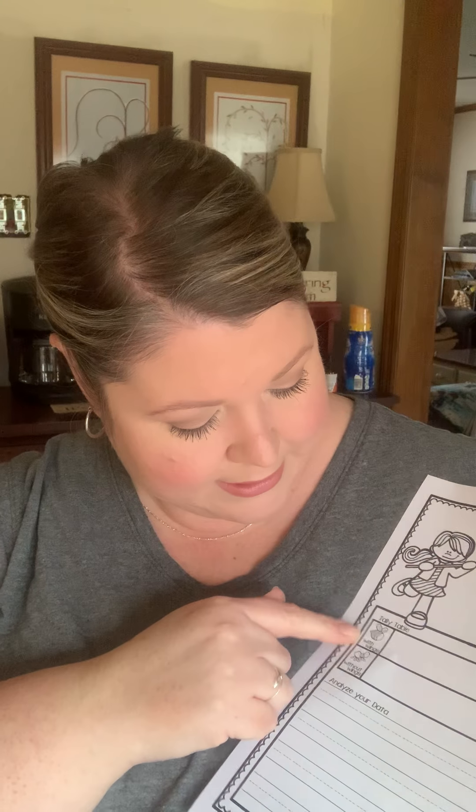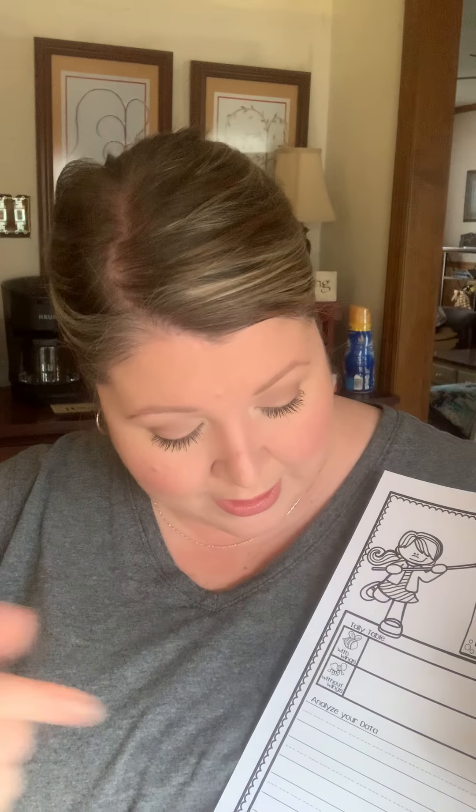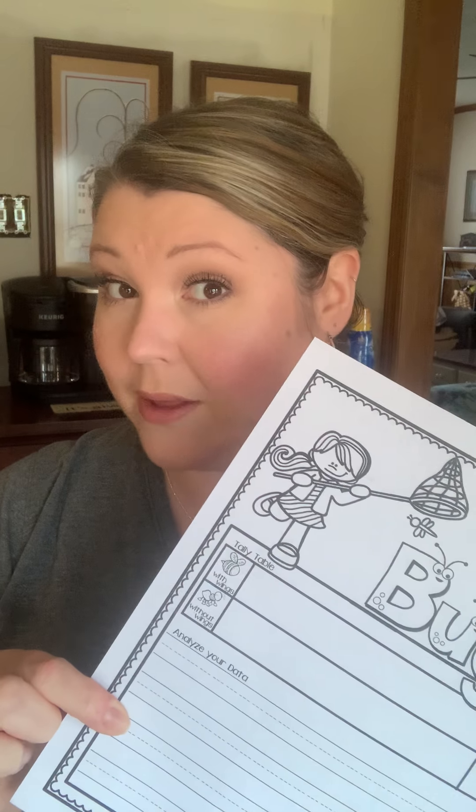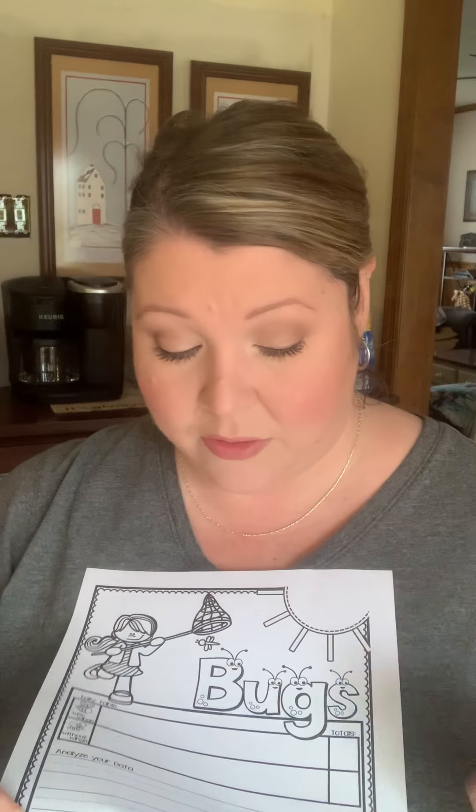Right here we have Fresh Air Friday: take a walk and hunt for bugs. Use tally marks to show how many you find. Here's our paper about the bugs — there are some bumblebees, bugs with wings, bugs without wings. For every bug they find with wings, they can put a little tally mark; every bug without wings, a tally mark. See what you have most in your backyard. And then right here, analyze your data. They could write a sentence: I found more bugs with wings than without, or I found more bumblebees. And then of course, coloring it.